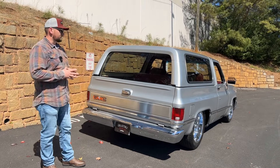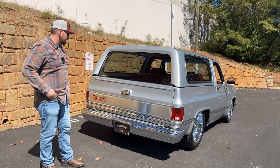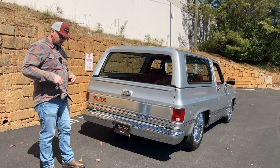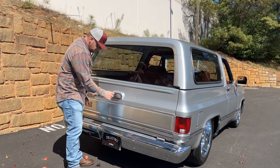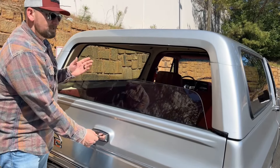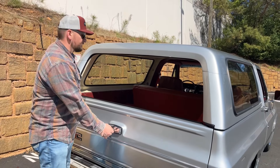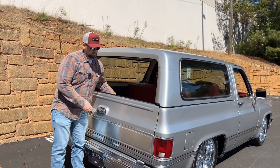Overall this truck is fantastic and a really good one to take to cruise-ins and show off to your friends. One thing I wanted to show you — the rear glass does work. It works with a switch inside the truck, or you can use the key, just stick it in like that, and it rolls right down for you. You can also control it with a switch on the dash.